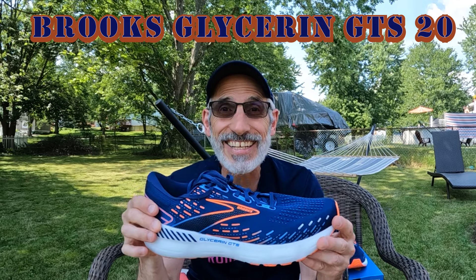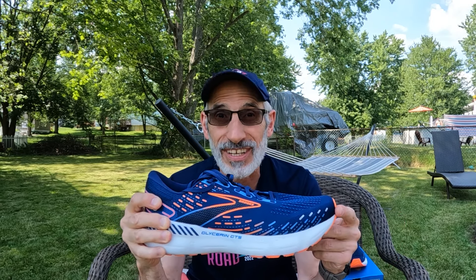Welcome back to Old Man Van Running. Today I'm going to give you my first impressions review of the updated Brooks Glycerin GTS — the all-new Glycerin GTS 20. This is a mild to moderate stability daily trainer, a max cushioned, max stack daily trainer. There have been some significant changes. So let's get out on the road.